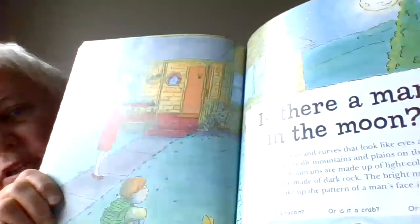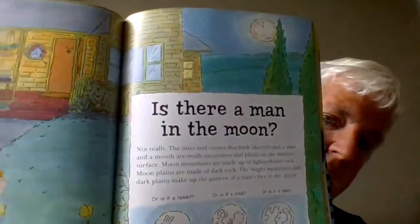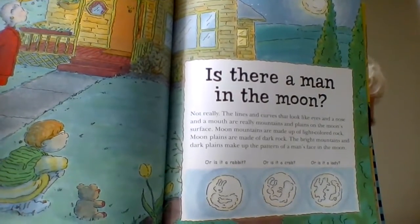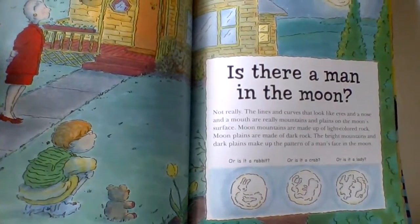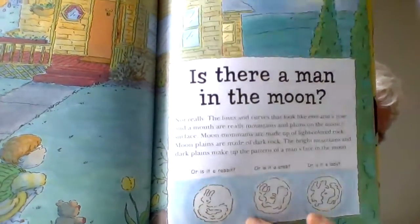The next question is, is there really a man in the moon? Well, not really. The lines and curves on the moon that look like an eye, a nose, and a mouth are really mountains and plains on the moon. Moon mountains are made up of light-colored rock, and the plains are dark. So together, they make the pattern of a man's face in the moon. Or is it a rabbit? Or maybe a crab? Or is it a lady? Better take a look at the moon the next time it's out and see what you think.